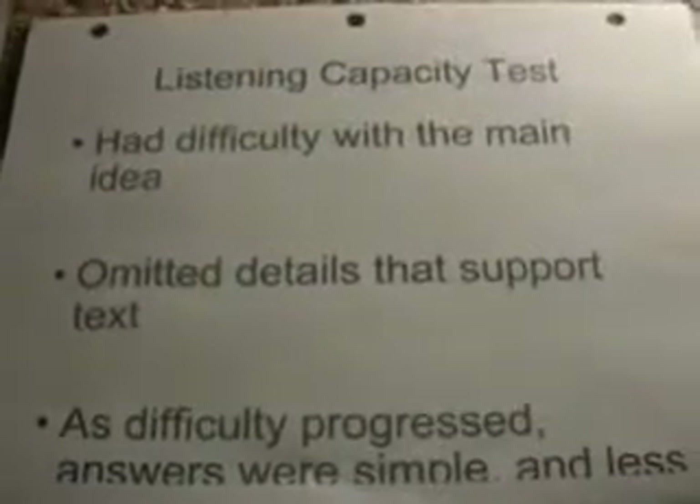Next, we went to the listening capacity test. She had difficulty with answering main idea questions. She would omit details that supported the main idea from the text, and as the difficulty progressed, her answers were simple and less detailed.